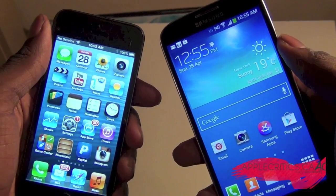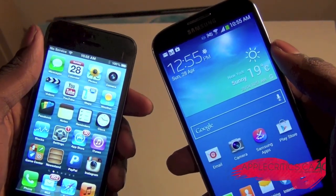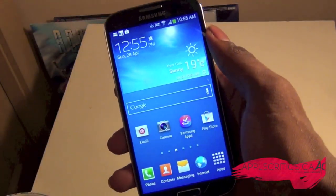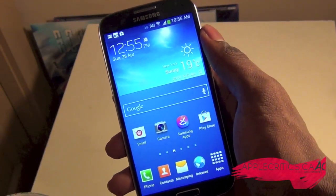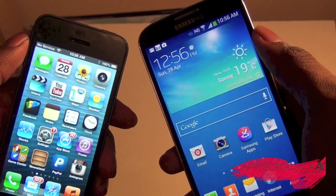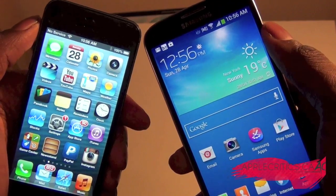Hey guys, what's up? It's AppleCritics from AppleCritics.ca, and in this video I'll be comparing the iPhone 5 to the Samsung Galaxy S4. Now these are by far two of the best flagship phones from Apple and from Samsung.